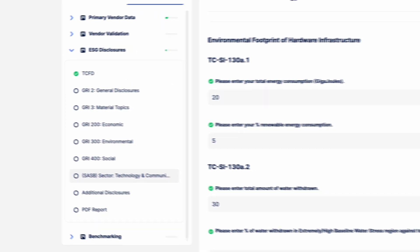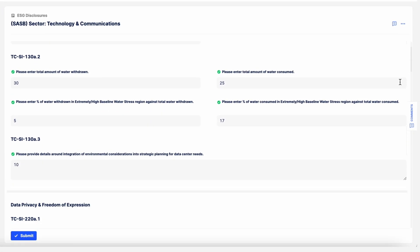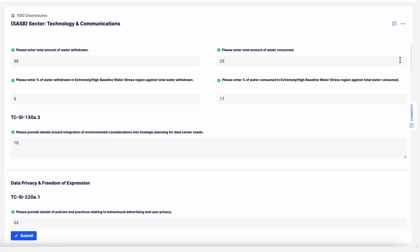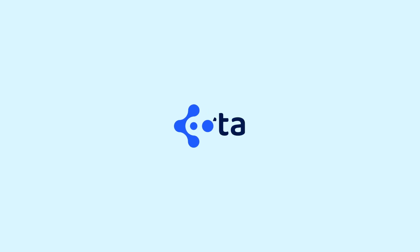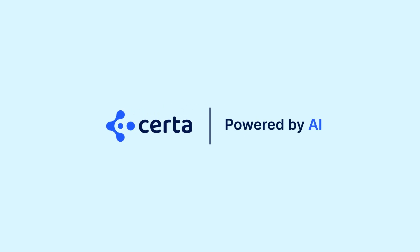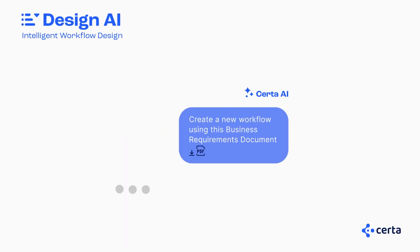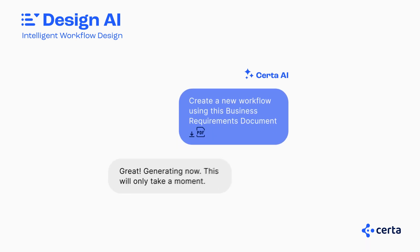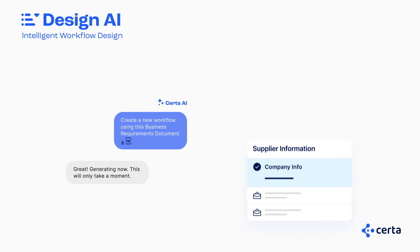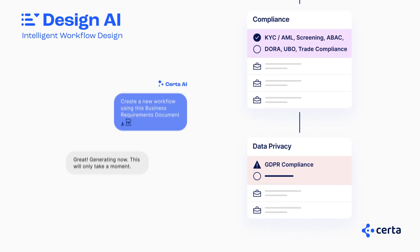Easily track and measure the ESG performance of all your third parties to stay compliant with evolving government regulations and disclosure frameworks. Introducing CERTA AI, designed to transform how you manage and interact with your third parties. Design AI for intelligent, intuitive process orchestration — from words to workflows in a matter of seconds, Design AI enables any and every user to create and update your unique processes using plain English.